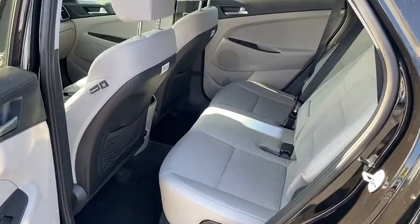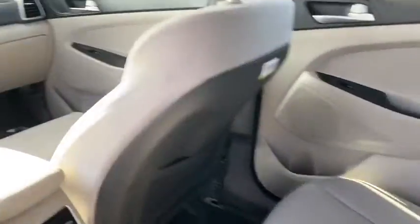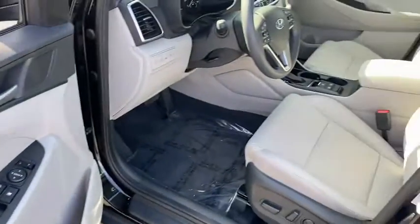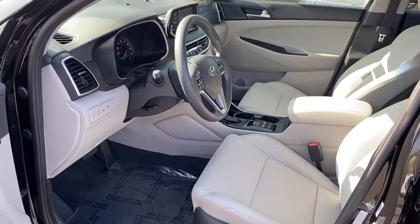Cruise control, hands-free communication, rear defrost, front wheel drive, climate control automatic, climate control multi-zone, AM FM stereo radio, trip computer.